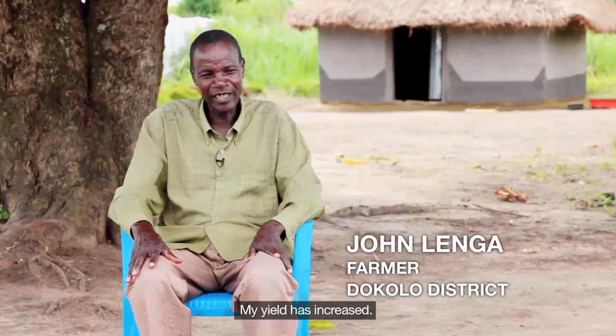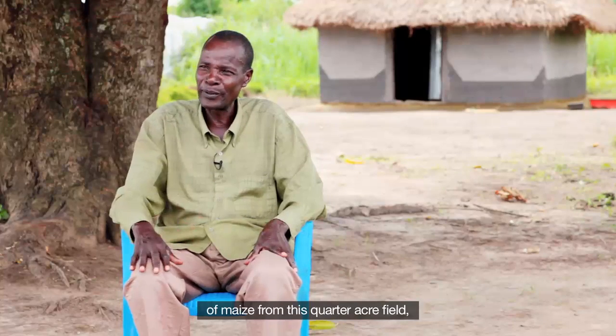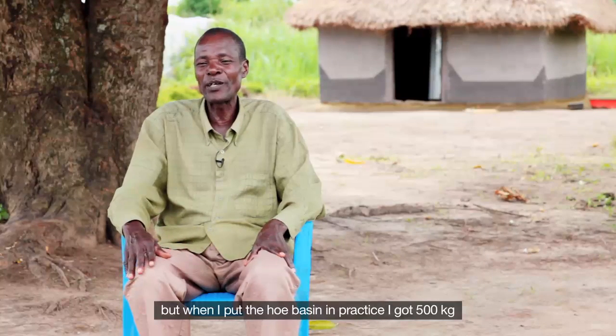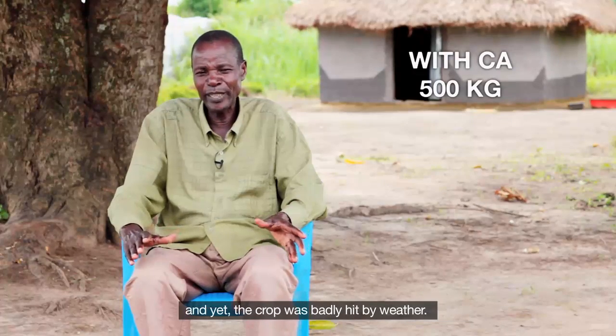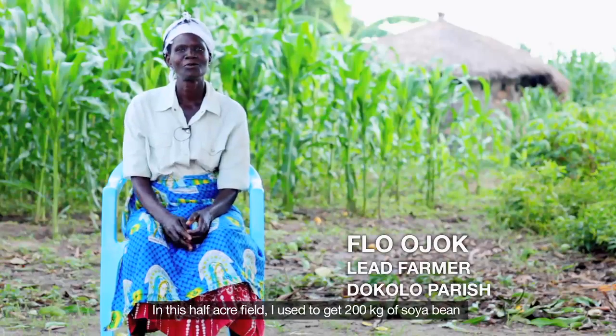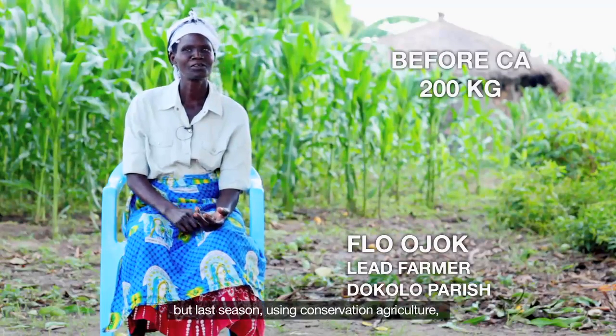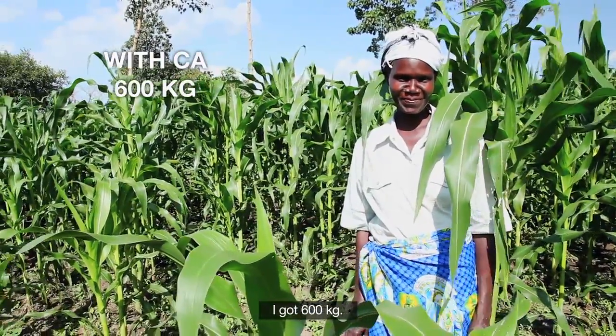My yield has increased. Formerly, I used to get about 300 kilograms of maize from this quarter-acre field. But when I put the whole basin in practice, I got 500 kilograms, and yet the crop was badly hit by weather. In this half-acre field, I used to get 200 kilograms of soya bean. But last season, using conservation agriculture, I got 600 kilograms.